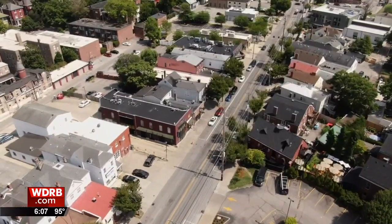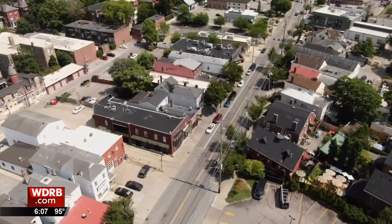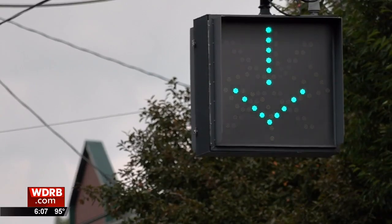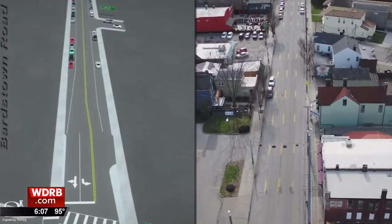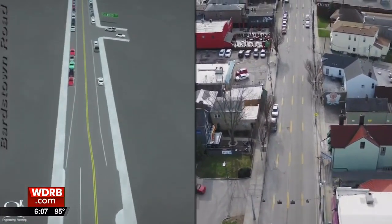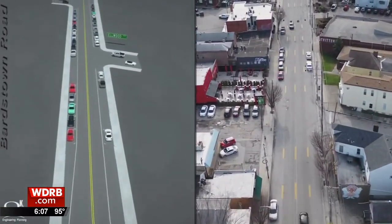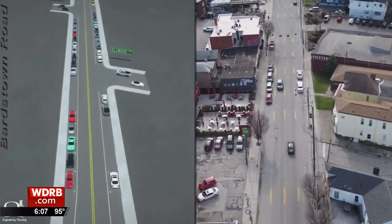Some of the things the upcoming roadway reallocation project may change include curb extensions, removing reversible lane assignment lights, and changing from four lanes to two driving lanes to increase parking spots — a safety improvement that should result in a crash reduction of about 25 percent.